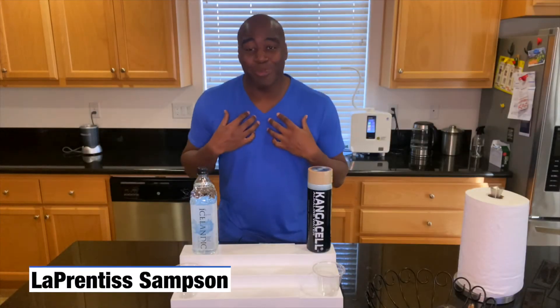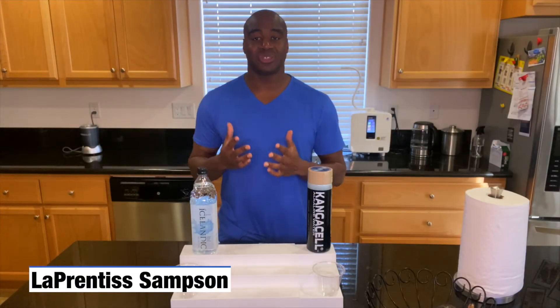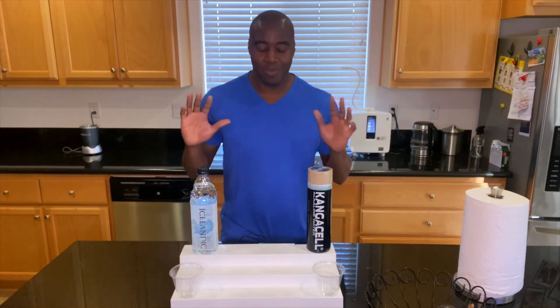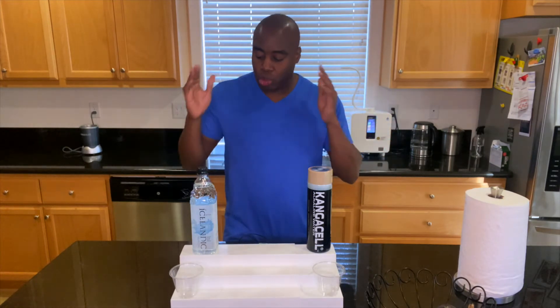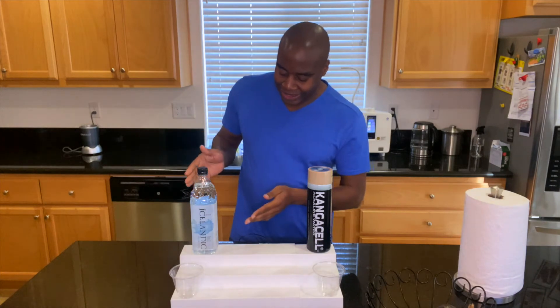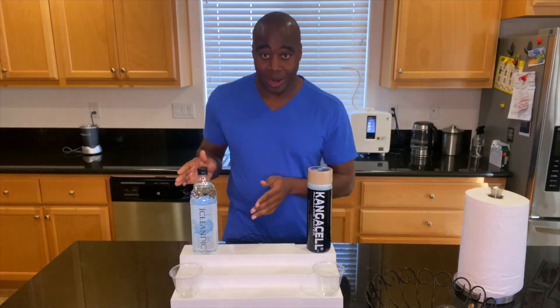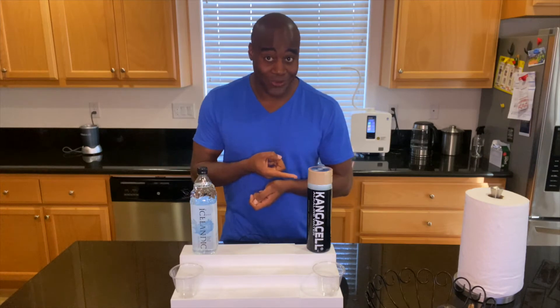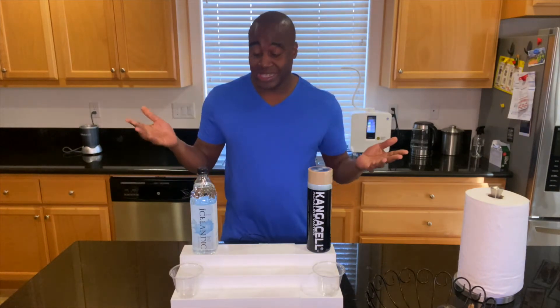Hey, what's going on? I'm L'Aprentiss Sampson and I help health-conscious consumers get rid of, eradicate, destroy — maybe not destroy — but get rid of toxic products in their life so they can achieve true wellness. In today's video, we're going to do a review on Icelandic glacial water. We're going to see how good it stacks up against the competition and ultimately see if this is good for our health.